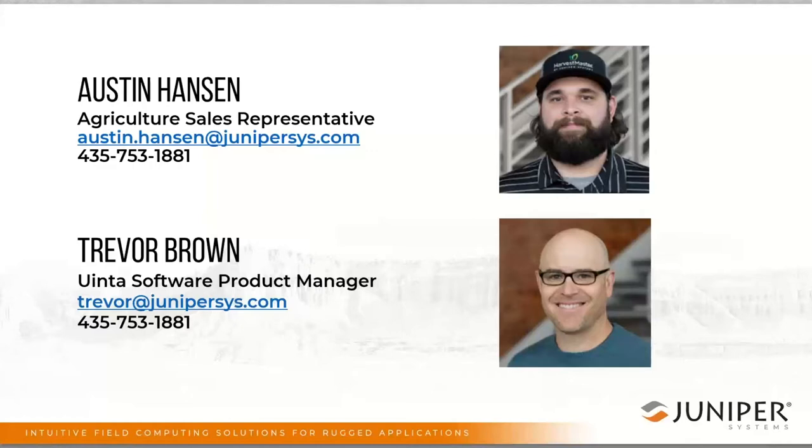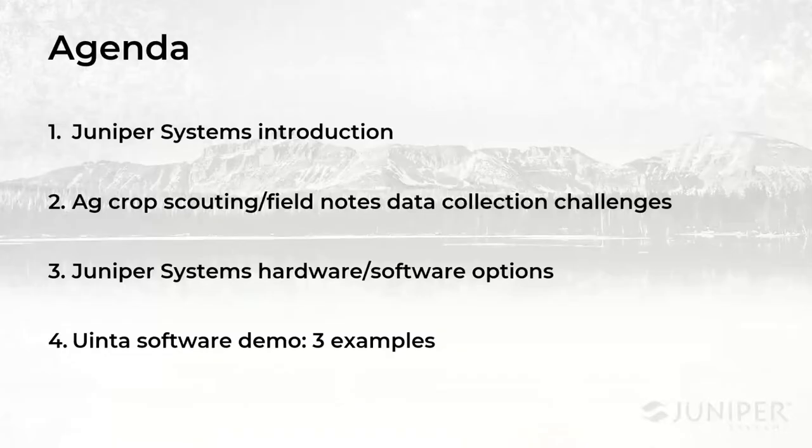My name is Austin. I'm the ag market sales rep here at Juniper Systems. I've been here about four years and started out in the Harvestmaster Ag Research Division. Also on with us is Trevor Brown, our Uinta Software Product Manager. He's got a wealth of knowledge in this area and really has years of experience in data collection. Feel free to post questions in the chat or reach out to either of us personally anytime.